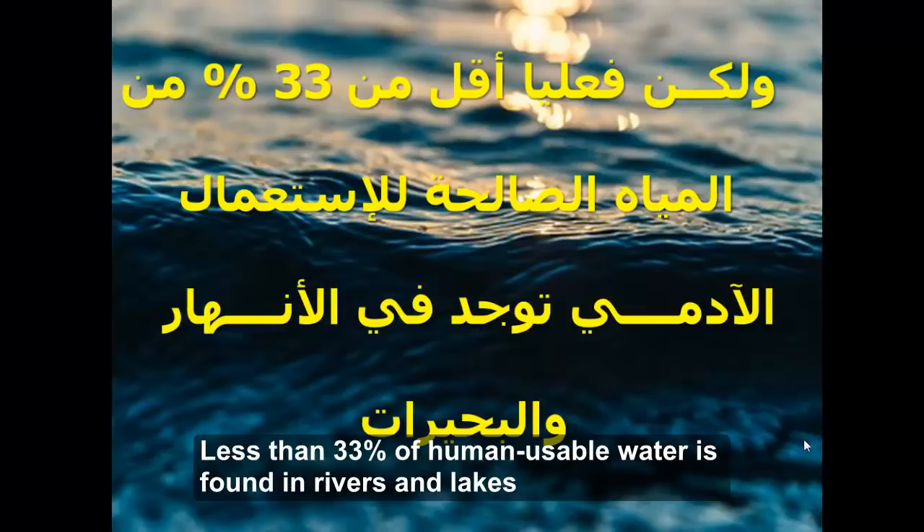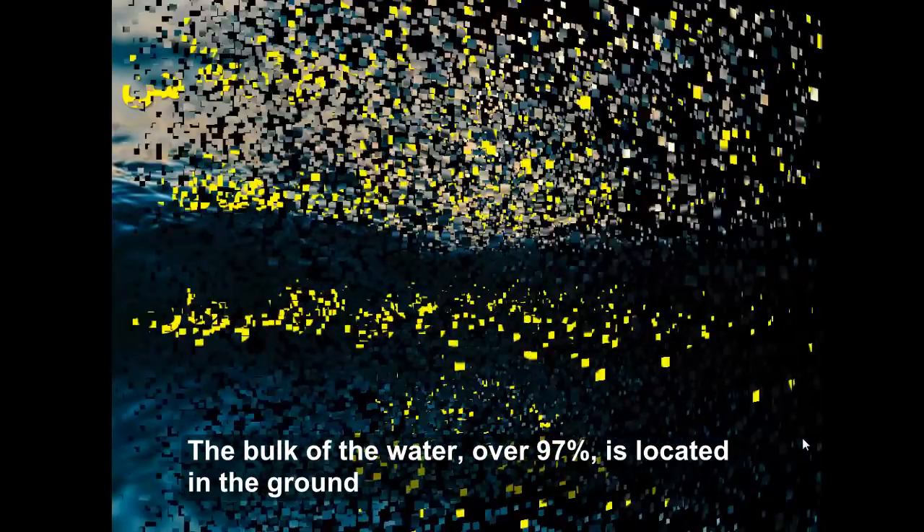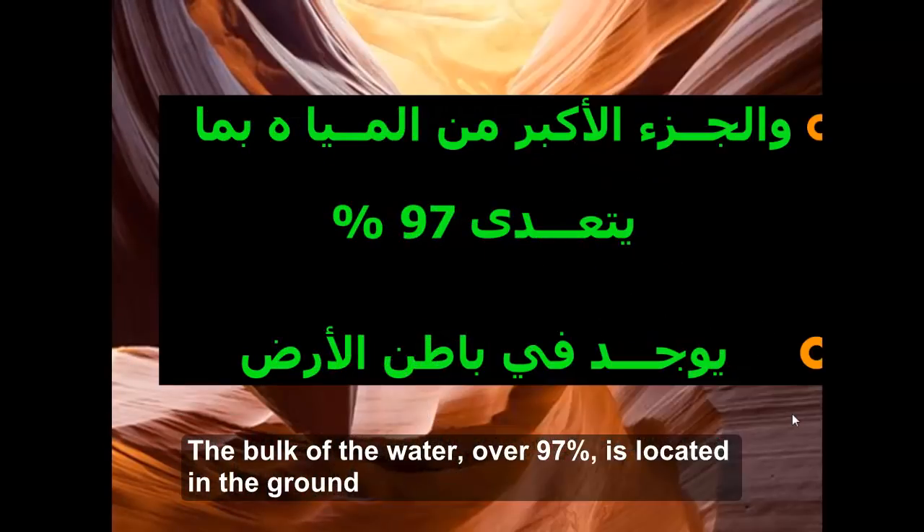ولكن فعليا أقل من 33% من المياه الصالحة للاستعمال الأدمي توجد في الأنهار والبحيرات، والجزء الأكبر من المياه بما يتعدى 97% يوجد في باطن الأرض.